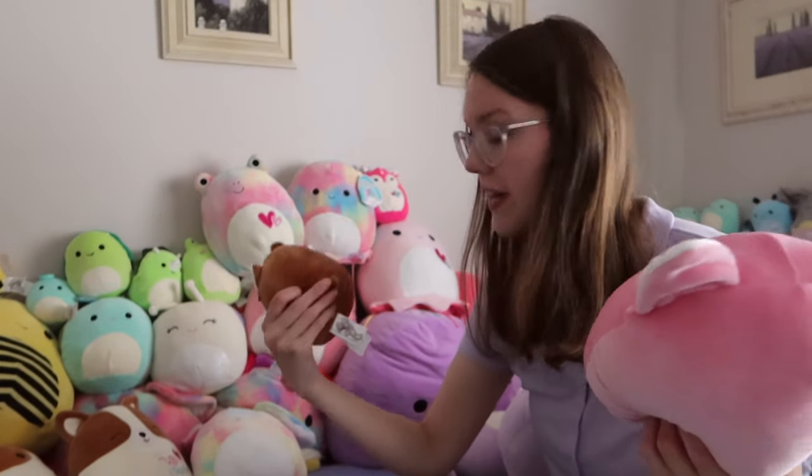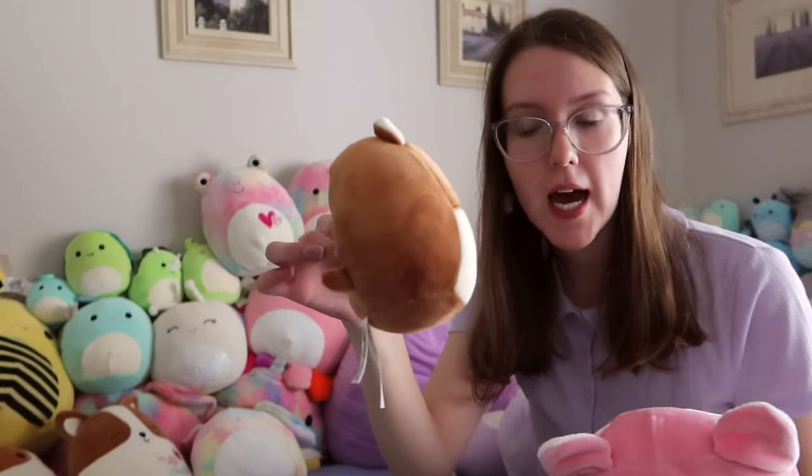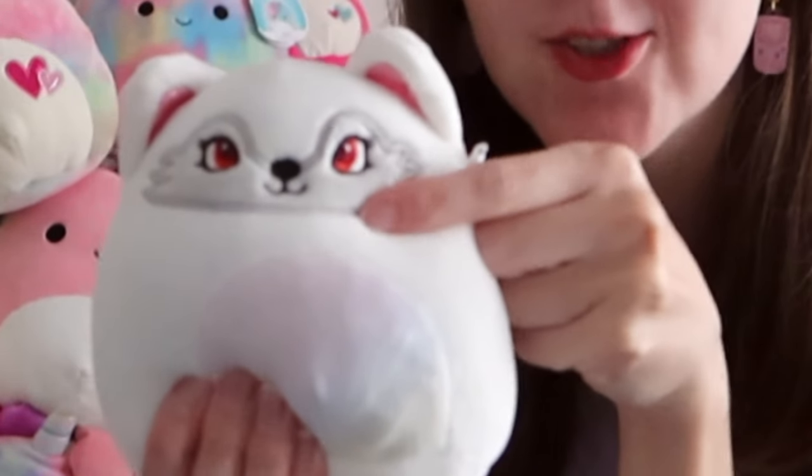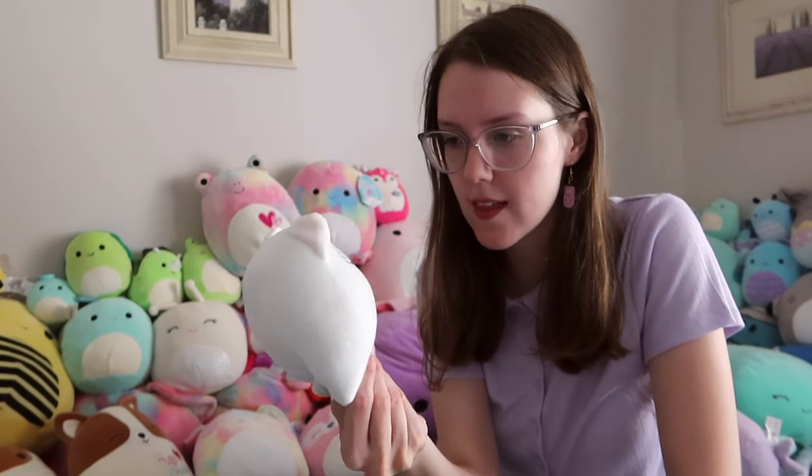She has a long tail which looks exactly like my corgi's tail. Why don't the corgi Squishmallows have a tail? Oh, they do — the corgi Squishmallows do have a tail! Then my final fox is this white fox called Gracelyn, which has different eyes to all my other Squishmallows. Normally I don't like those other eyes that much, but on this one I think it really works — she's really cute.